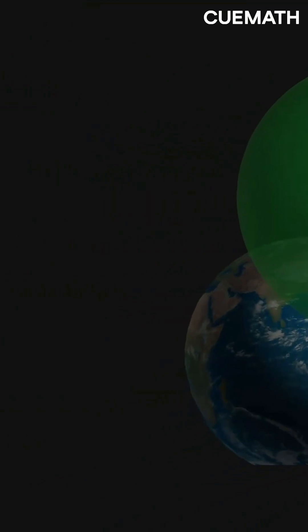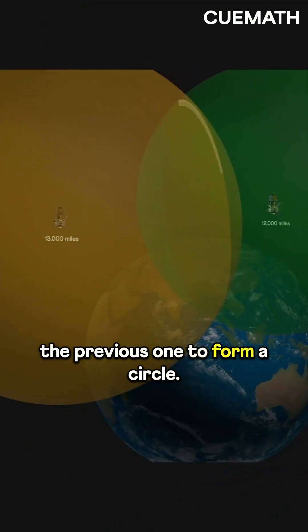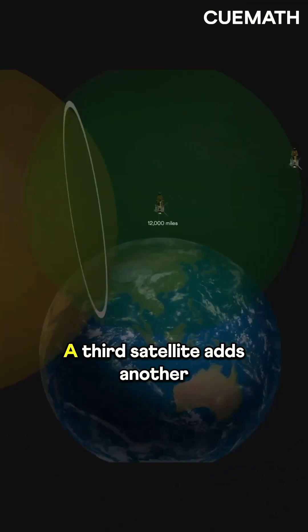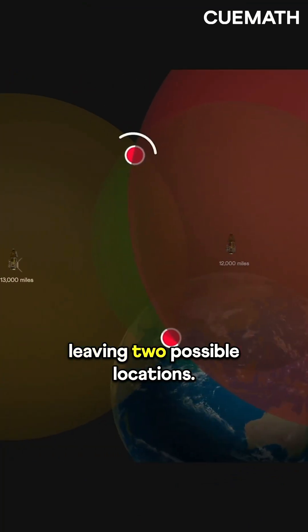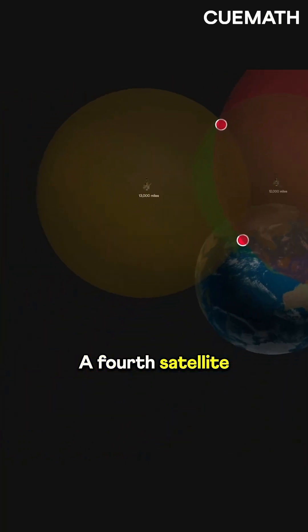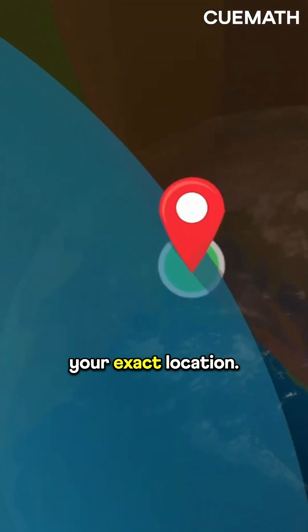Add a second satellite — say you're 13,000 miles away. This gives a sphere that intersects the previous one to form a circle. Still not enough. A third satellite adds another sphere intersecting the circle at two points, leaving two possible locations. A fourth satellite adds another sphere, intersecting all others at just one point: your exact location.